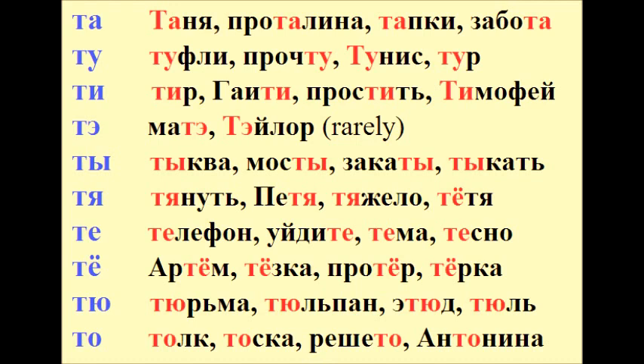ТЕ – ТЕЛЕФОН, УЙДИТЕ, ТЕМА, ТЕСНО. ТЁ – АРТЁМ, ТЁЗКА, ПРОТЁР, ЧЁРКА. ТЮ – ТЮРЬМА, ТЮЛЬПАН, ЭТЮД, ТЮЛЬ.